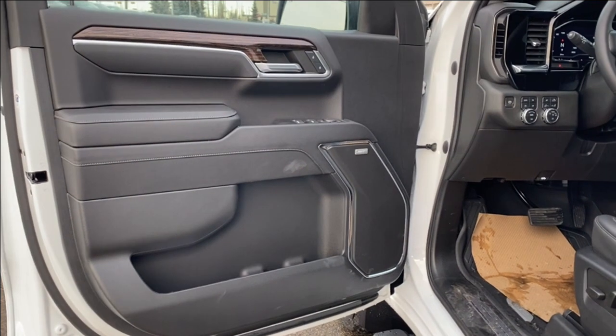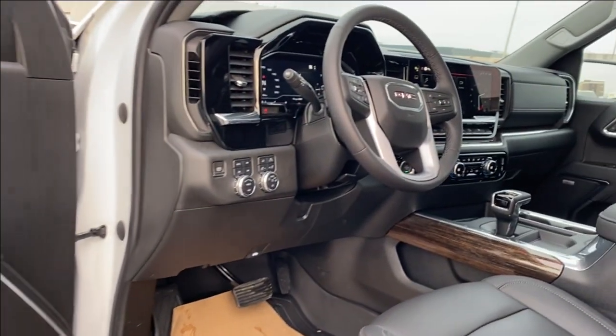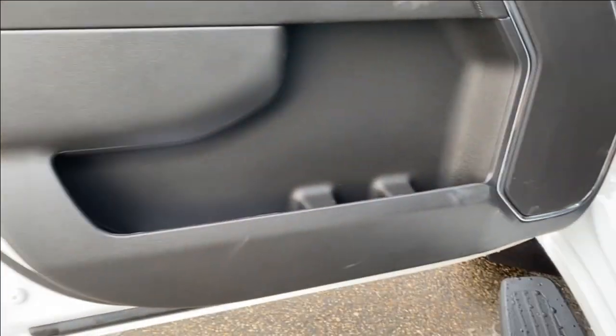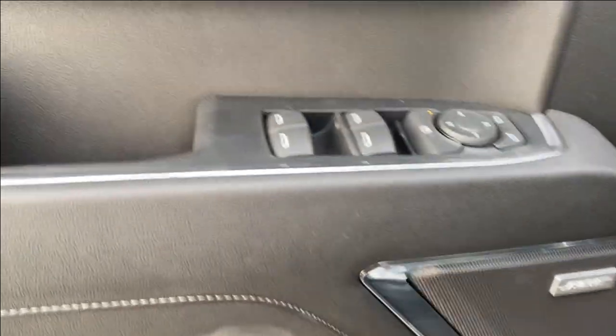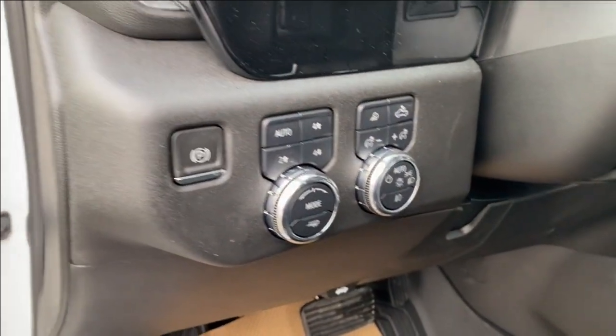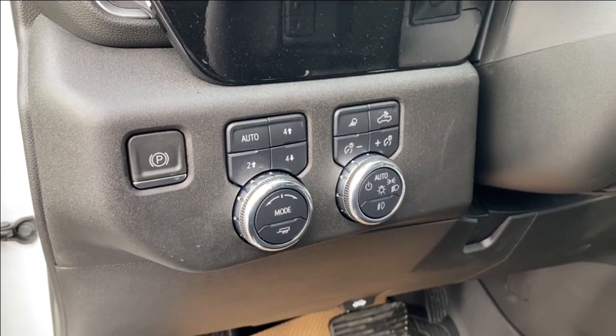First we're going to take a look at the interior. You can see the jet black finish on the door panel as well as on the dash at the front of the vehicle. At the bottom you have a storage compartment as well as a cup holder, Bose premium audio system, power windows, power mirrors, and power locks. On the panel next to the steering wheel you have your electronic parking brake as well as several different driving modes and some interior and exterior lighting controls.